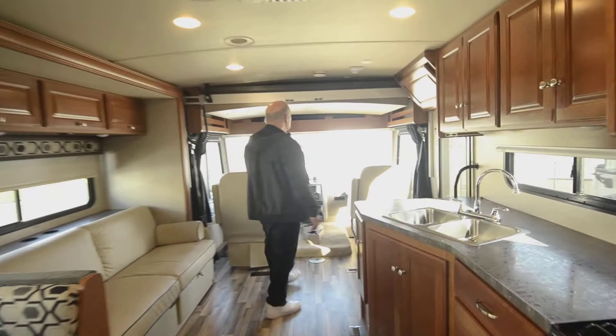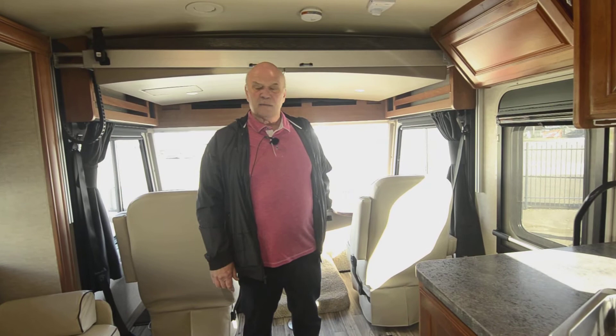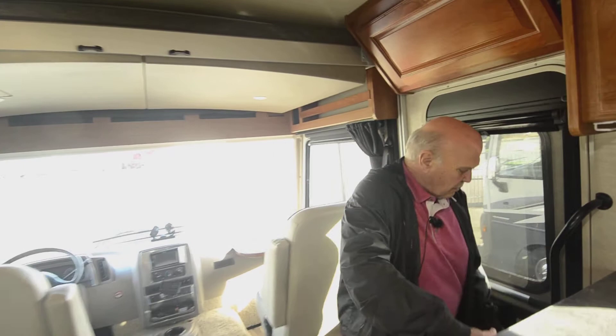That pretty much covers the inside of the coach. If you want to call me, call my cell phone at 541-954-5705. We're going to go around the outside really quick.